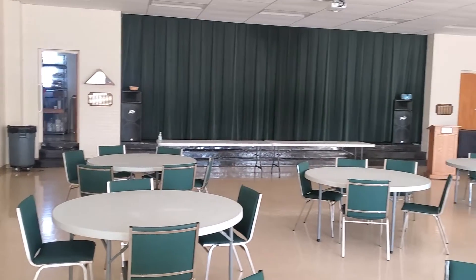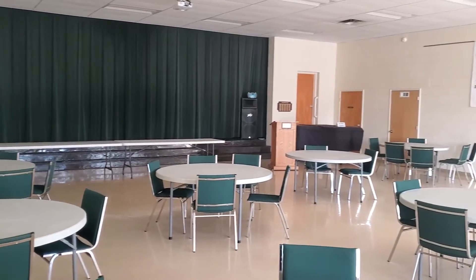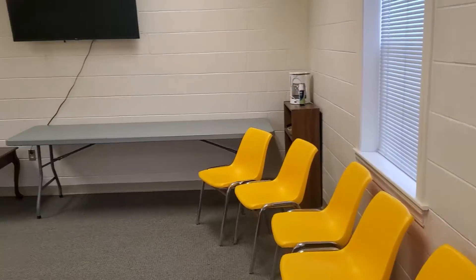Walking from our children's ministry area, or from our outdoor entrance, you will find our church kitchen and fellowship hall. On the other side of our fellowship hall, we have a two-story adult Sunday school building, as well as our church library.